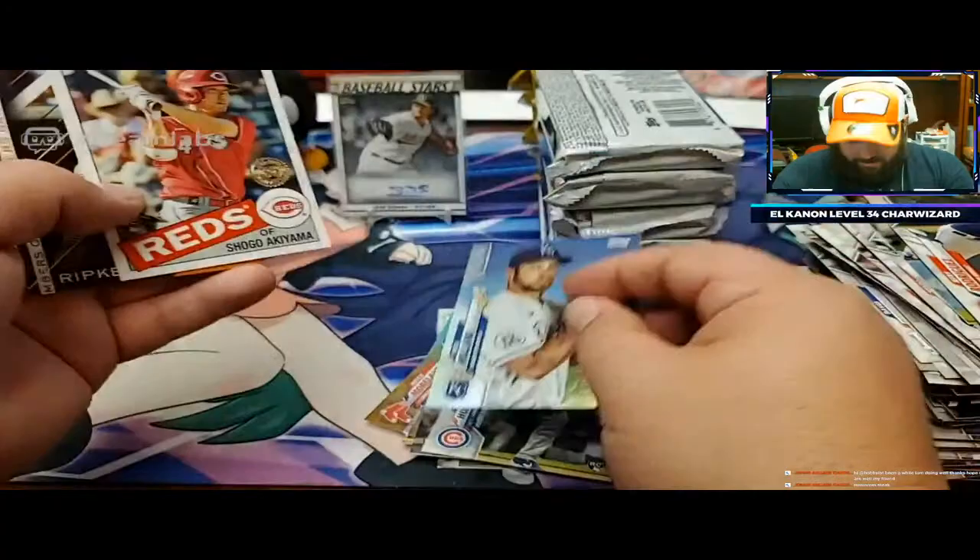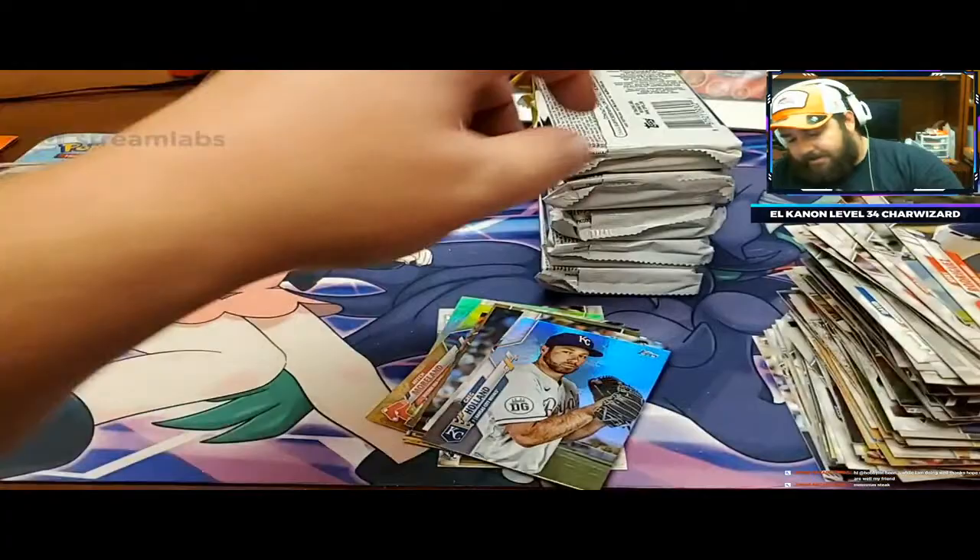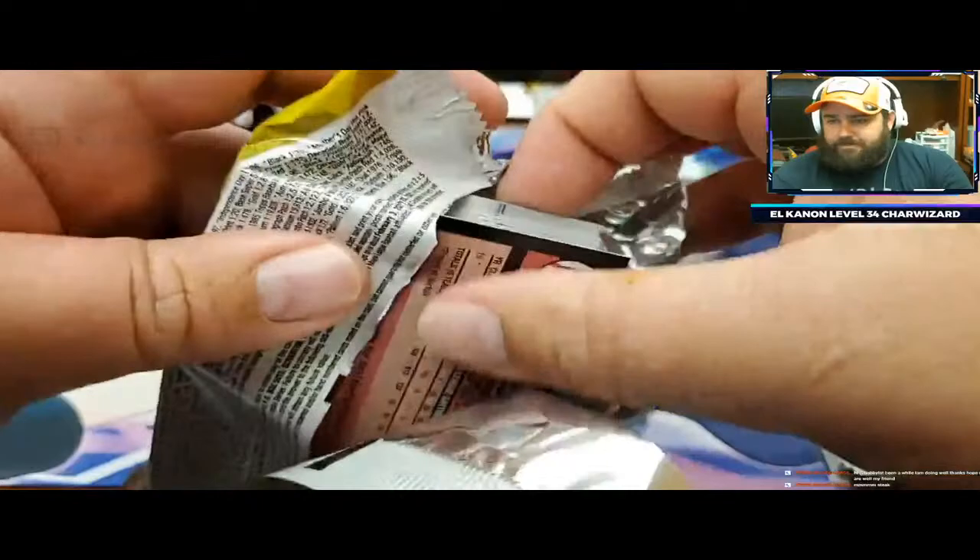Greg Holland, Shogo Akiyama, Ripken Jr., Bobby Dahlbeck. Sonny Gray was pretty nice, but the rest of them not so much.